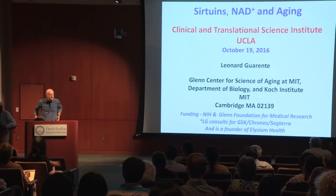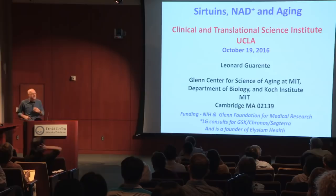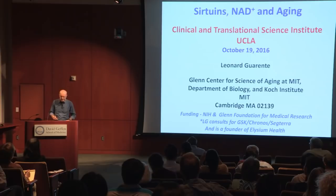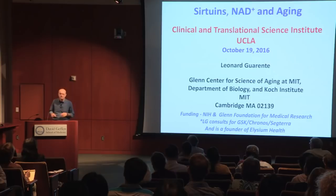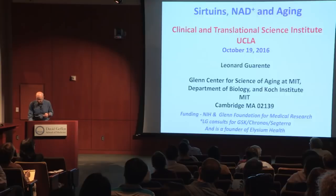Thank you very much for that kind introduction, and it's a real pleasure to be here at UCLA. What I want to do today is give a broad introduction to the topic for those who might not have followed it closely. Then talk about some work in the lab focused on adult stem cells in mice, and if there's time, tell you about a new project to study aging in humans.